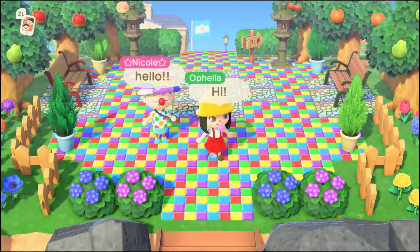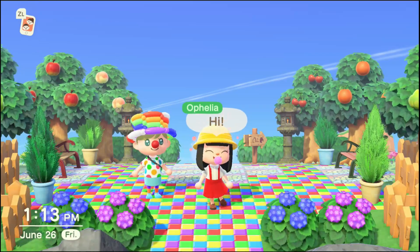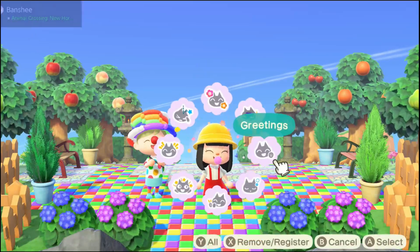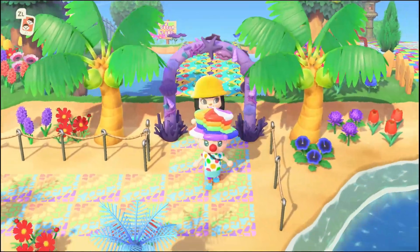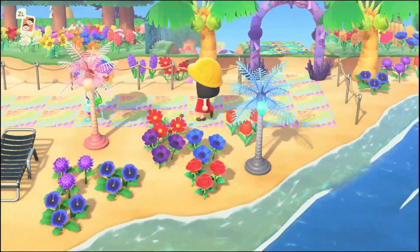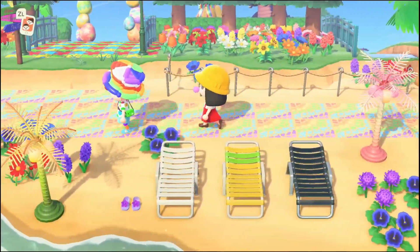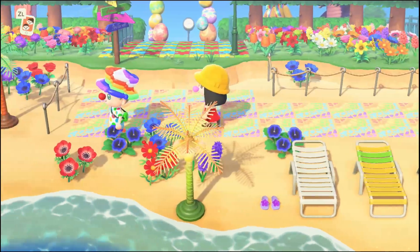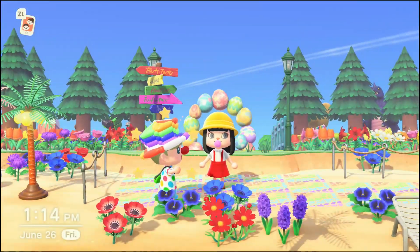Hi Nicole! Right off the bat I just really like all the bushes, and she's dressed so cute. Yeah, these tiles are really awesome. Love the pathing. The one on the beach is so cute and everything's so bright.